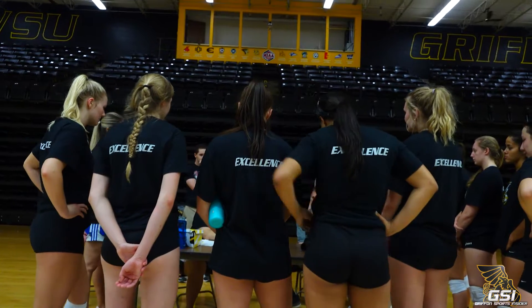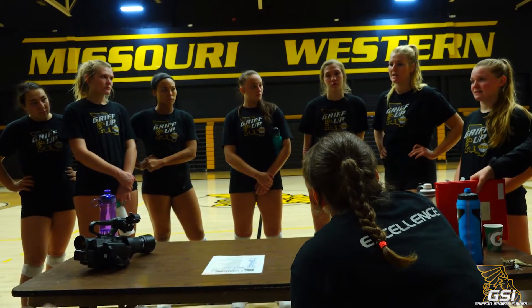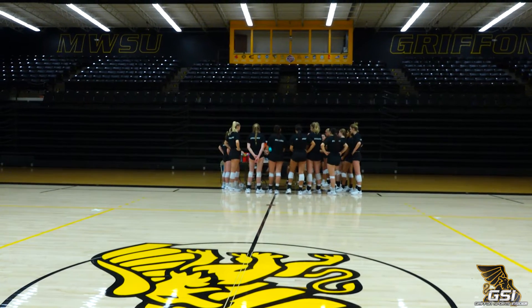It will really be a neat setting for everybody's first look to be at one of our home games, and for us to be able to show off a couple of new banners as well on that same night everybody's getting their first look at the new arena — it's just kind of the icing on the cake.